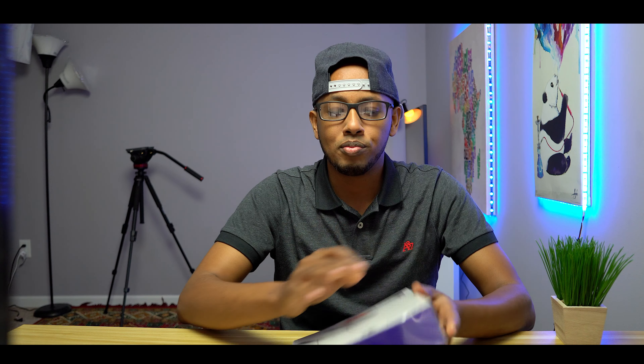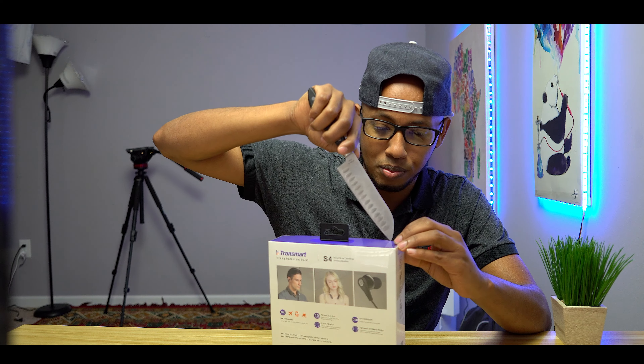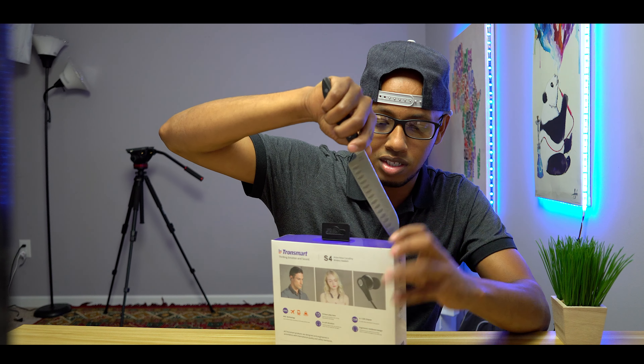Today I have another product for you guys and I think you guys will like this one. I like it, I think it's great. It is a Bluetooth headset made from the company Tronsmart — I believe it's pronounced Tronsmart. And since I don't have a fancy knife, I'm going to use my kitchen knife. I should probably get a fancy knife — if you guys know a fancy knife I should get, let me know in the comment section. But we are going to tear right into this thing.